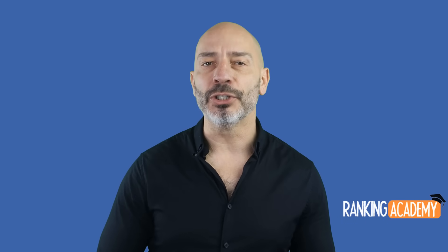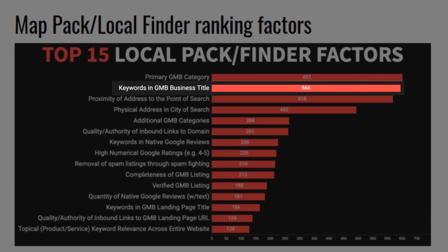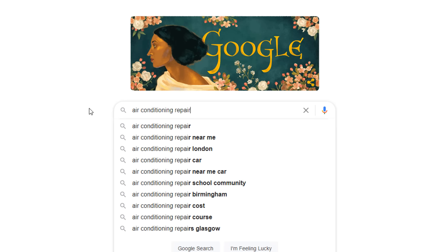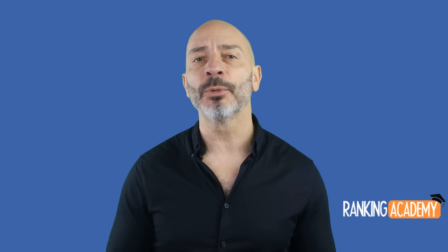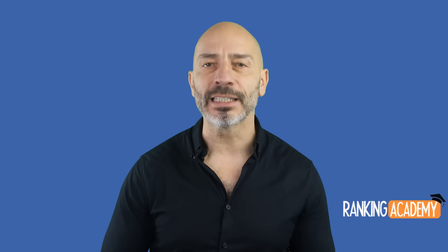Let's have a look at our first feature: your business title. According to the latest map pack ranking factor survey, having keywords in your Google My Business title is the second most influential factor to rank a listing on Google Maps. If I search for air conditioning repair in Miami, for instance, unsurprisingly, all three results in the map pack include the keyword AC repair or air conditioning repair in their business titles. And the first business even has the location keyword Miami in his, making all these businesses really relevant when someone searches for AC repair Miami.